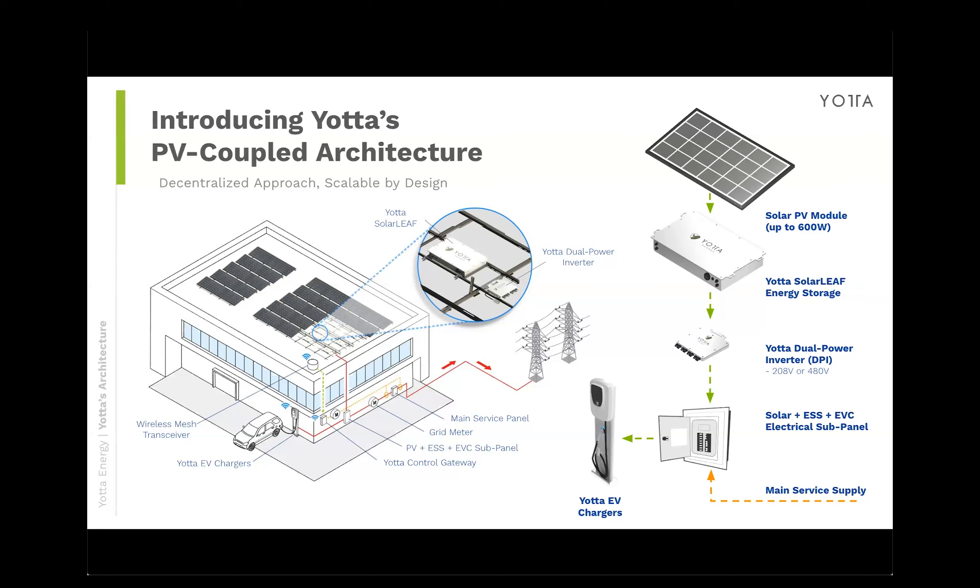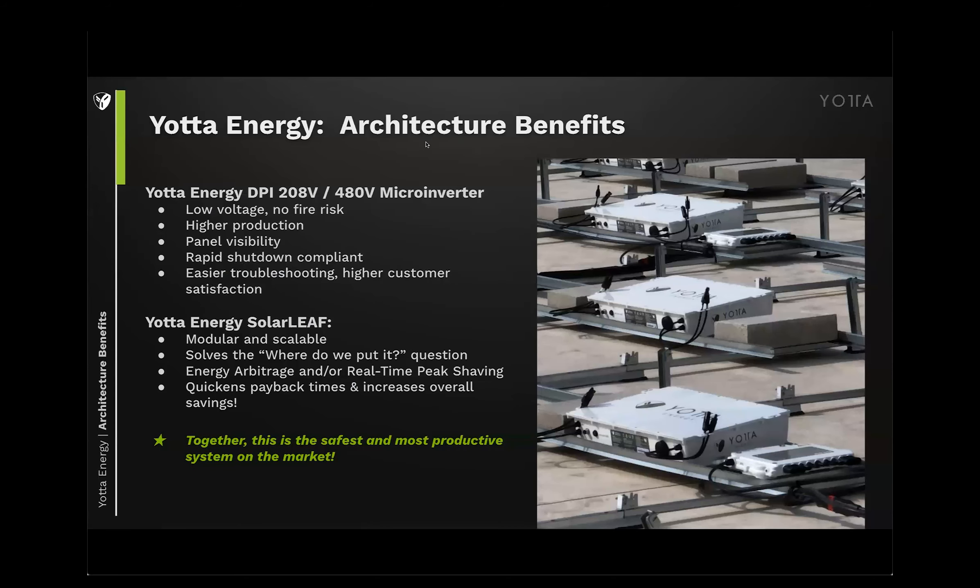It is a PV-coupled battery. The solar module's DC output goes directly to the battery, which saves on conversion losses — you don't have to convert it to AC and then back to DC. The DC goes straight into the battery, charges it, and then the battery either discharges or there's a pass-through option to go into the microinverter. This is a native three-phase commercial-only product in either 208 or 480 volts. This is recap — we've done other webinars solely focused on the microinverter or solely focused on the solar leaf.